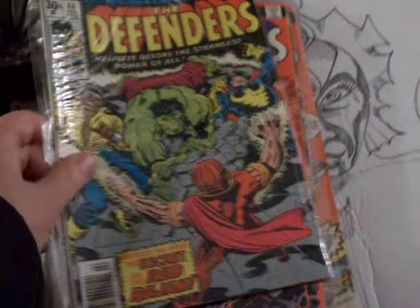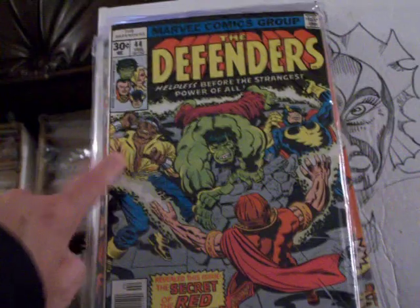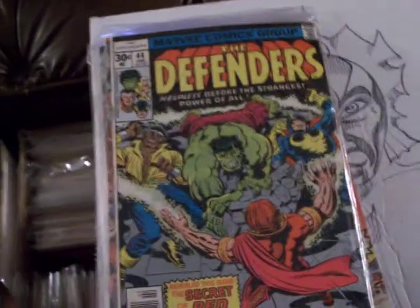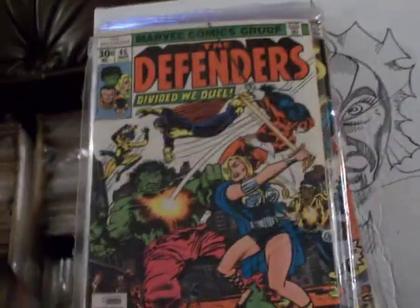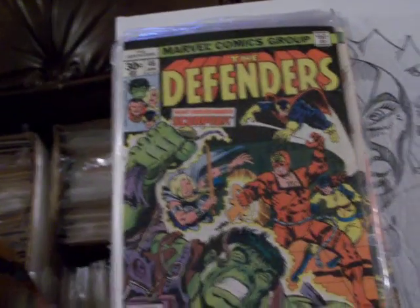Doctor Strange. I actually don't remember the name of some of these characters. There's Luke Cage. There's definitely a Kirby cover — notice the inking right there. There's number 45. The last one was 44 of Defenders, which appeared first in Marvel Feature. Number 46.